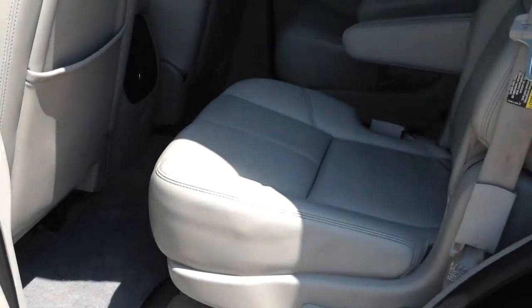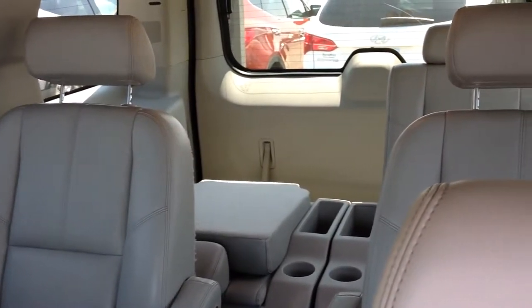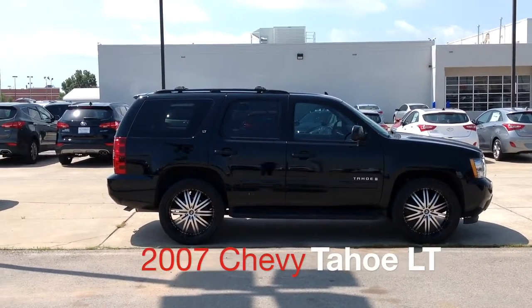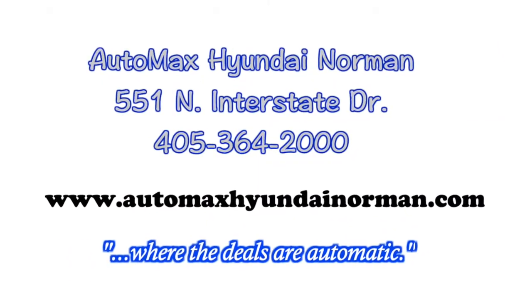Come by and test drive this 2007 Chevy Tahoe LT today at AutoMax Hyundai Norman, 551 North Interstate Drive on the mile of cars, or call 405-364-2000. AutoMax Hyundai Norman, where the deals are automatic.